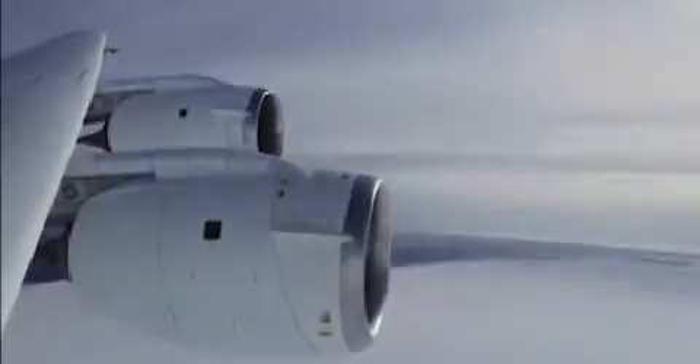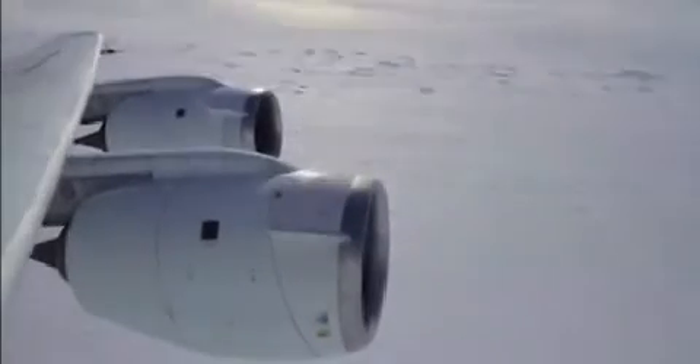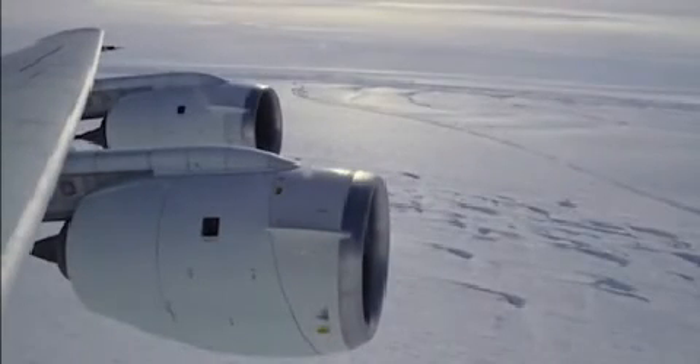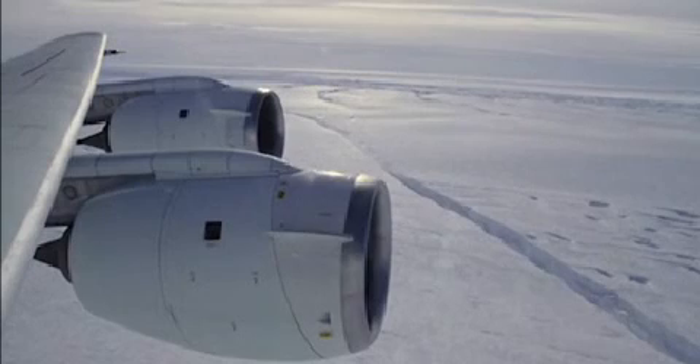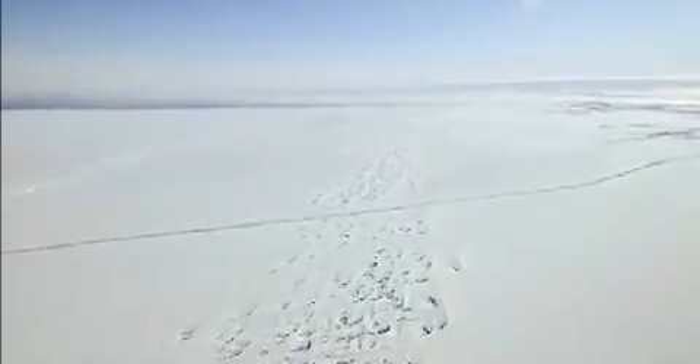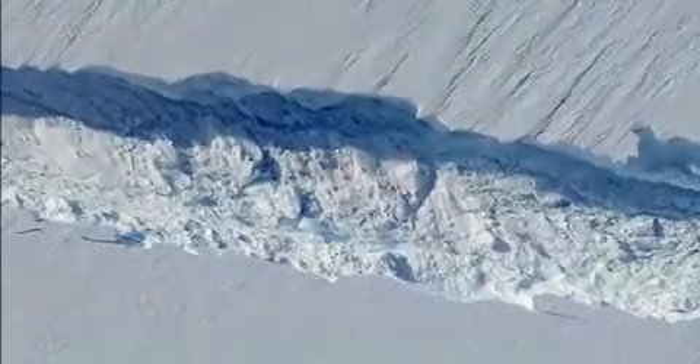Two weeks ago we had another mission over Pine Island Glacier, and when looking out of the window of the aircraft we noticed a fairly large crack in the ice shelf. I talked back to colleagues in the U.S. who downloaded satellite images, and they reported that this crack had formed sometime between the end of September and early October.